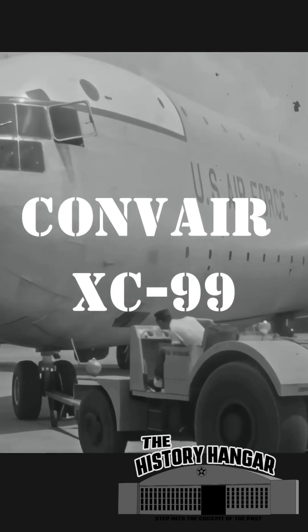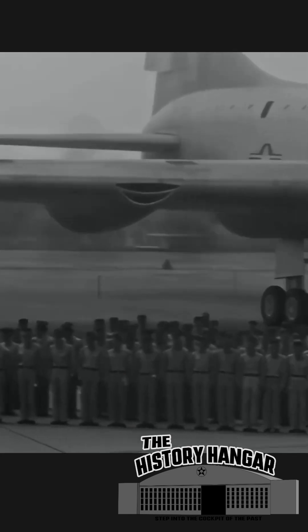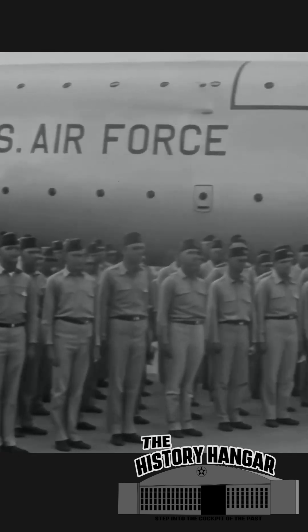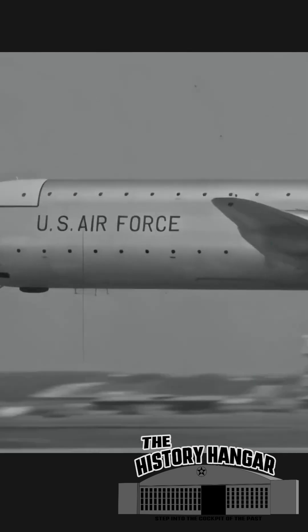In the years following World War II, Convair set out to create the largest transport aircraft America had ever seen: the XC-99. Based on the mighty B-36 Peacemaker bomber, this giant six-engine colossus first flew in 1947. Its 230-foot wingspan and double-deck fuselage could carry 100,000 pounds of cargo or fully loaded troops across oceans — an unheard of feat at the time.